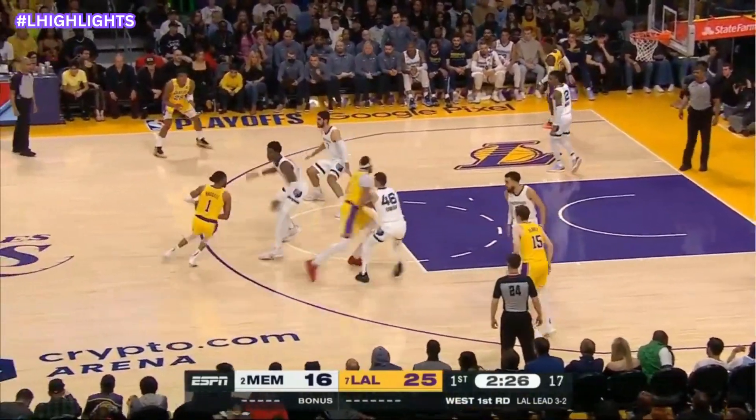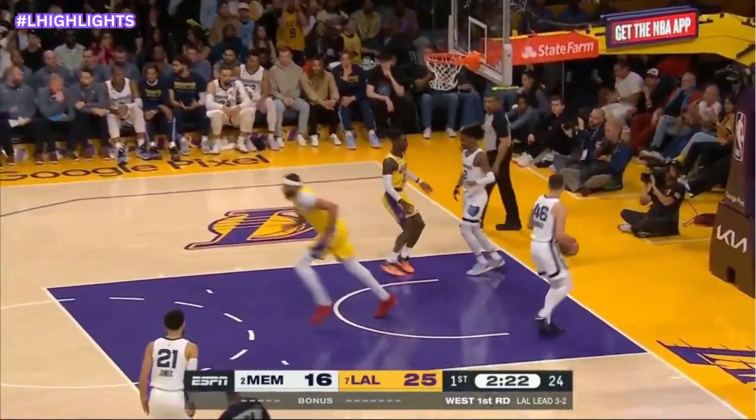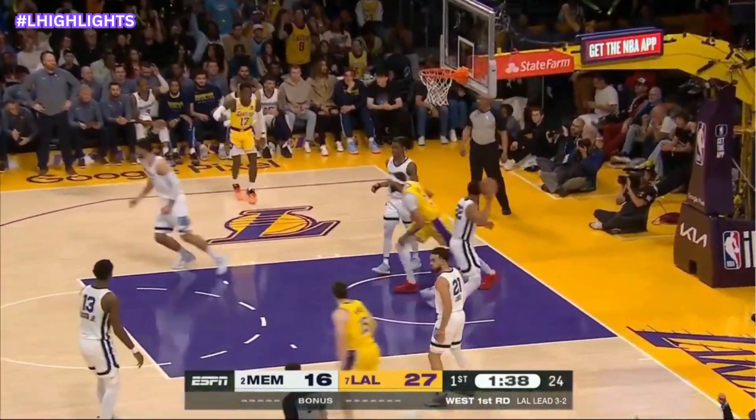Davis off the elbow — it's a popular set for them. He posts up. Bain switches on to him. We'll see if Russell gets it up to him. There's your answer.